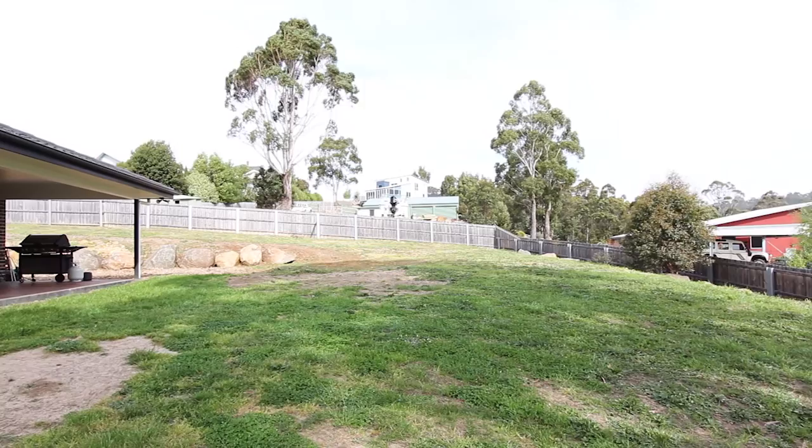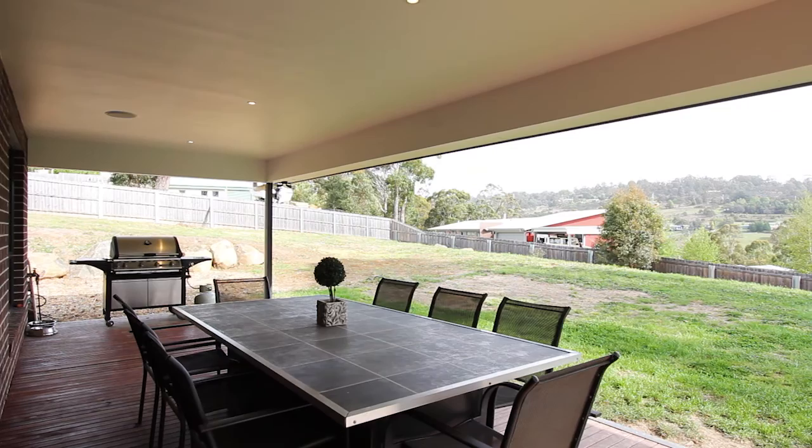The outdoor alfresco area is fully wired with surround sound controlled by your entertainment room. 13 Jackson Place here in Riverside — what I love about this property is this beautiful alfresco area where you can watch the children run and play in the safe, secure backyard.